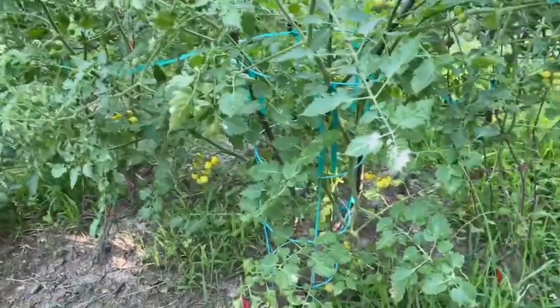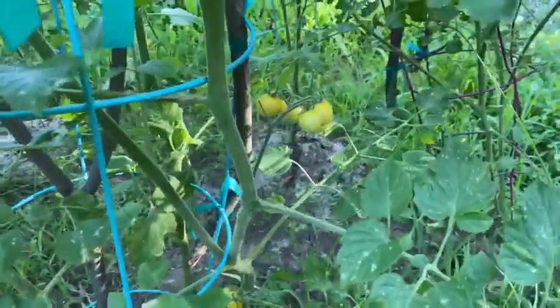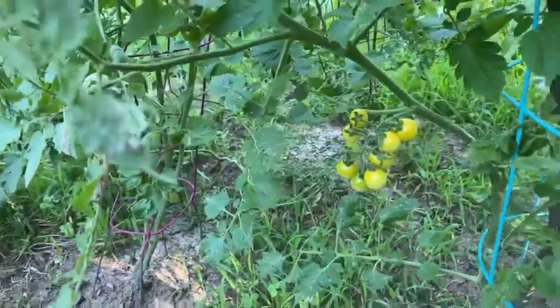Also, my champagne bubbles are finally coming. So I'm going to grab a couple of bunches of those as well. Along with my champagne bubble tomatoes and my beans, I also have like three cucumbers that are ready and some peppers.